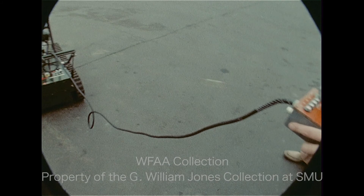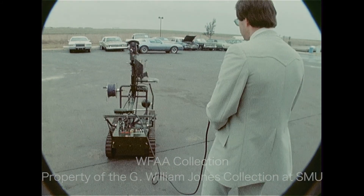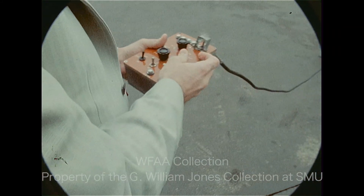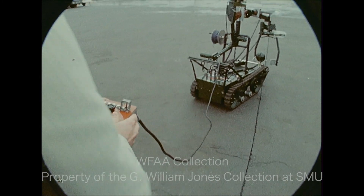Dallas police officials seem to be divided over whether to order one. One official says the only justification for buying a Wheelbarrow would be to use it to pick up the morning paper. Another says if it only saves one life, it would be well worth the money. Jim Hips, Channel 8 News.